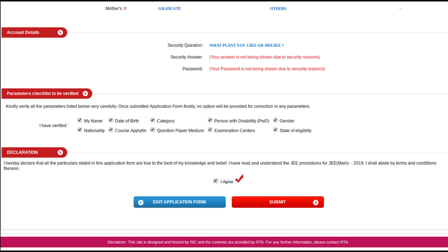Here you can see your name, date of birth, category, person with disability, gender, nationality, course applied for, question paper medium, exam center and state of eligibility. Then you have to check the 'I Agree' button and click submit.